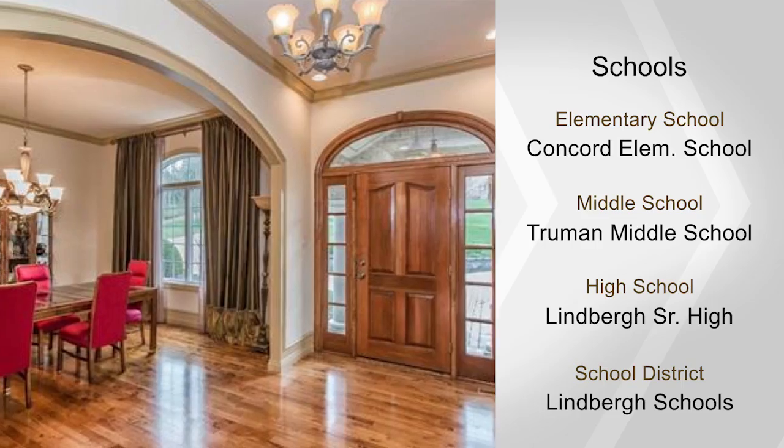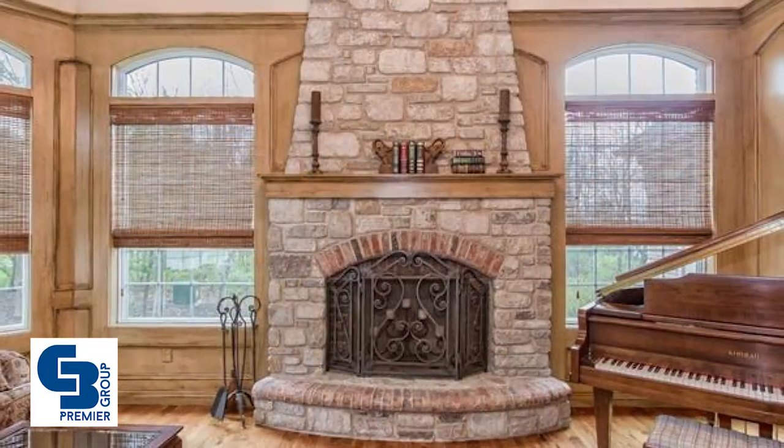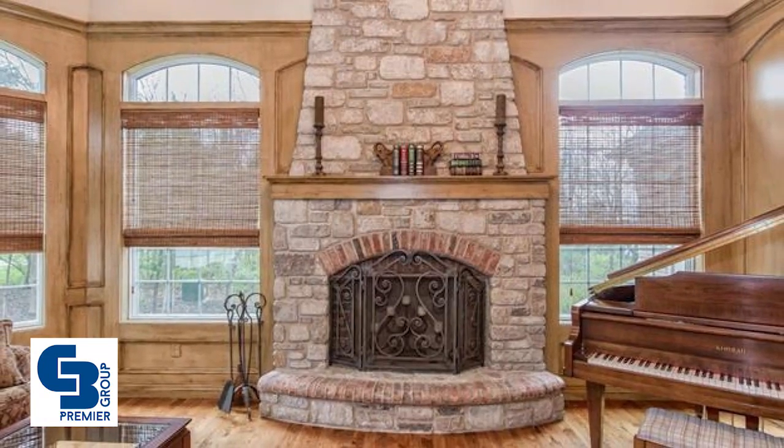The coffered gourmet kitchen has custom cabinets, granite, an island, high-end appliances, a desk, and a wet bar. There's so much more to see in person, so call today.